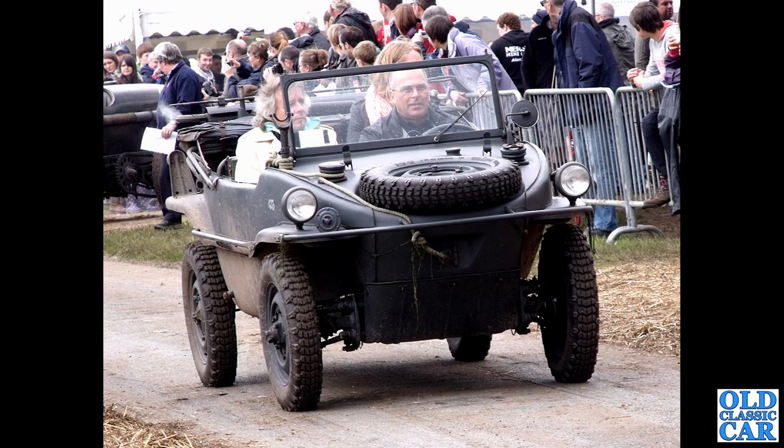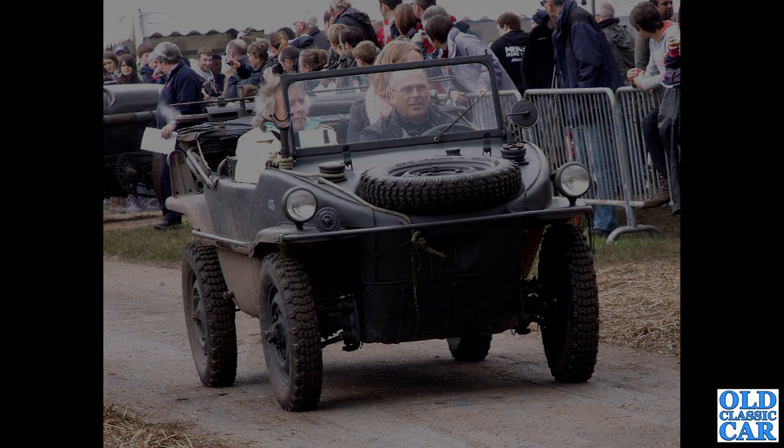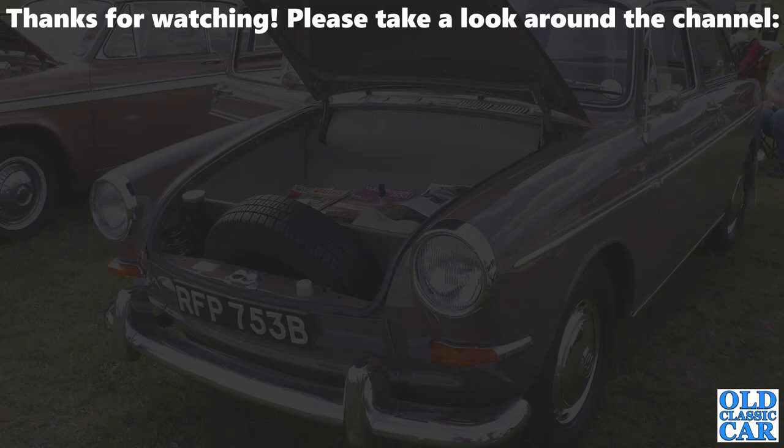Perhaps you can tell me what this particular car is — it's obviously VW-based but I'm not quite sure what it is, so please let me know. And that interesting little curiosity rounds out this collection of 80 photographs featuring classic VWs — Volkswagens of the 1950s through to the 1990s. Thanks very much for watching; there's plenty more videos on the channel, so bye for now.